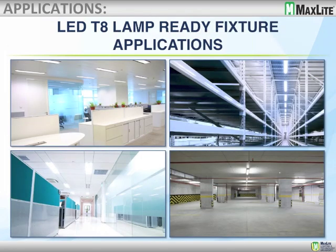Some of the applications for these lamp-ready fixtures include bathrooms, data centers, hallways, stairwells, and parking garages — there's a tremendous range of applications for this product. What you're getting is a brand-new fixture designed specifically for the LED T8 tube, alleviating any concerns about the age or integrity of a retrofit.